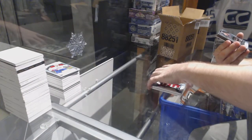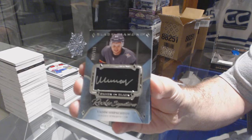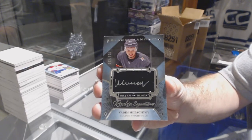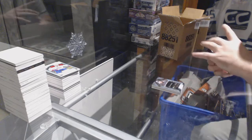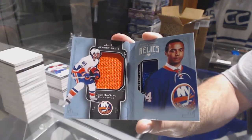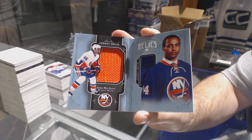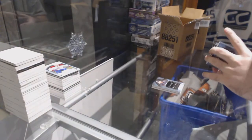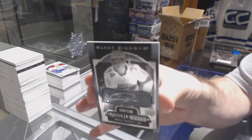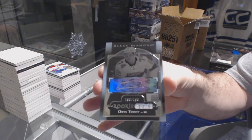For the Vegas Golden Knights, number 2-125, Rookie Signatures, Vadim Shipachyov. For the Islanders, 2-199, Dual Jersey Booklet, Josh Ho-Sang. And we've got a Rookie Auto, numbered 199 of 199, Rookie Gems, for the Florida Panthers — Owen Tippett.